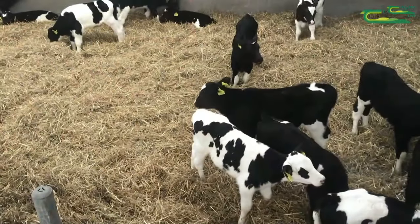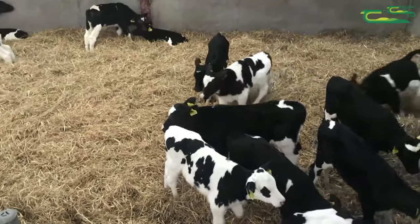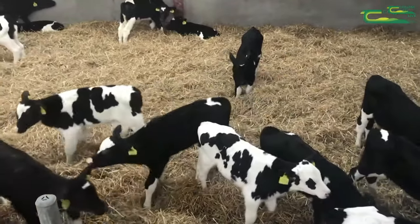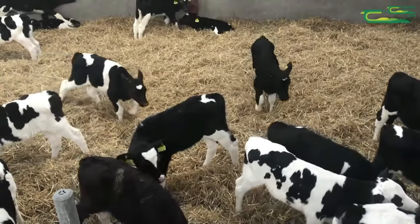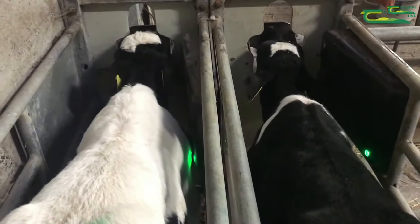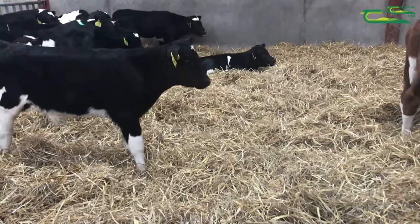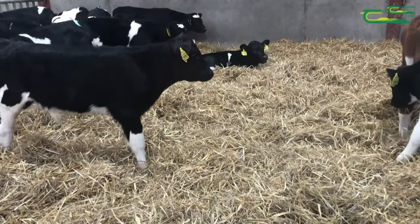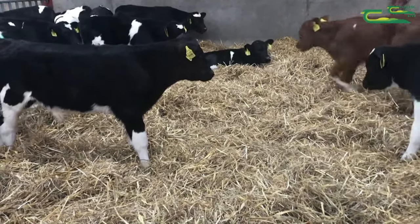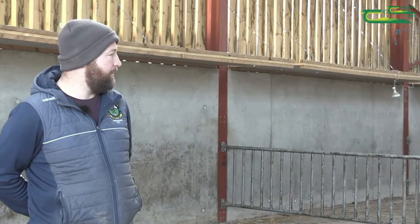When calves arrive they are given access to a fresh deep bed of clean straw, clean fresh water, and calf crunch. They are registered with EID tags through the calf feeder. Calves are left for 24 hours to acclimatise and get used to their surroundings. They are then dosed for coccidiosis and vaccinated against bacterial and viral pneumonia.